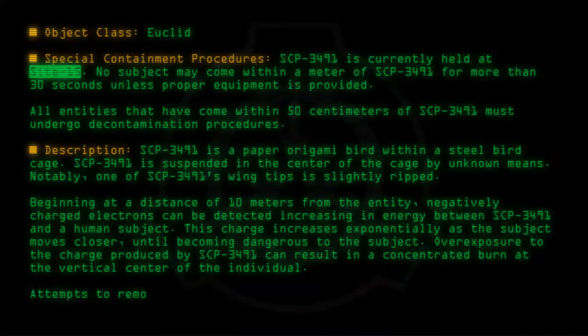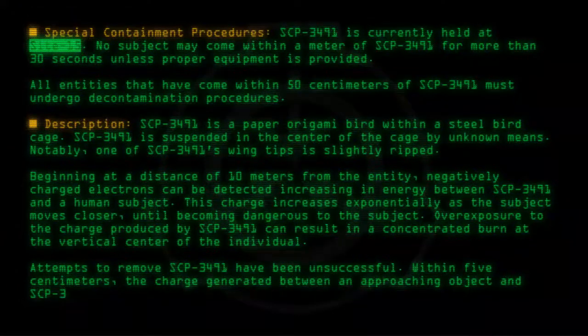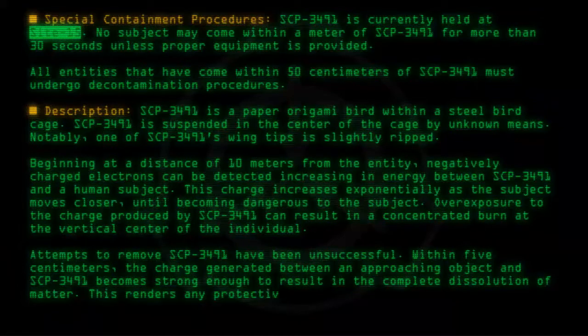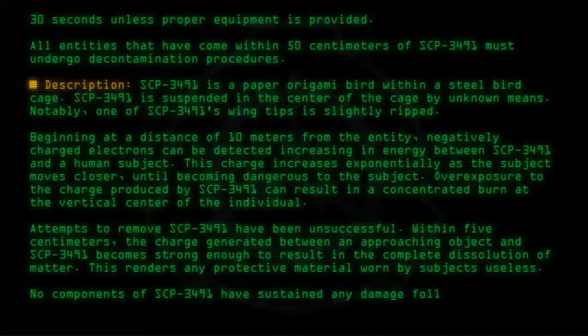Attempts to remove SCP-3491 have been unsuccessful. Within 5 centimeters, the charge generated between an approaching object and SCP-3491 becomes strong enough to result in the complete dissolution of matter. This renders any protective material worn by subjects useless. No components of SCP-3491 have sustained any damage following the generation of these intense electrical charges.